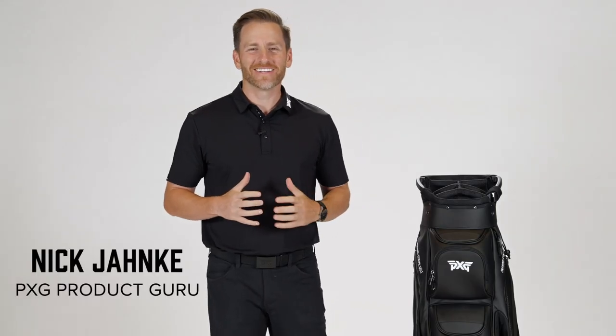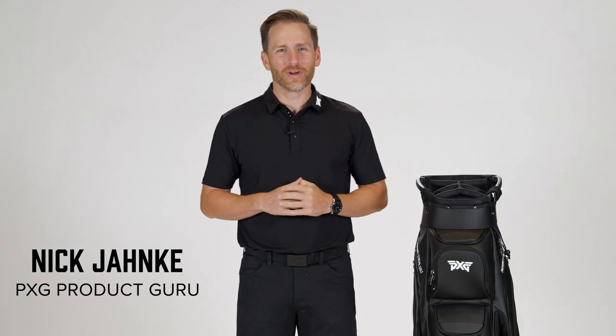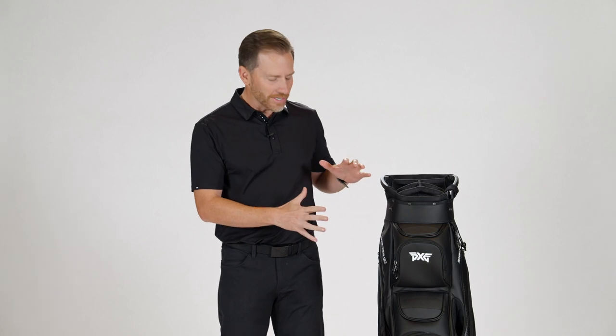How we doing everyone — really excited to talk to you today about a product we've been waiting for for a long time. It took a lot of work to create a cart bag that we're proud to put our name on. This is our deluxe cart bag. We really wanted to take the styling and the features of our tour bag — beautiful, very rich premium materials — but put it into